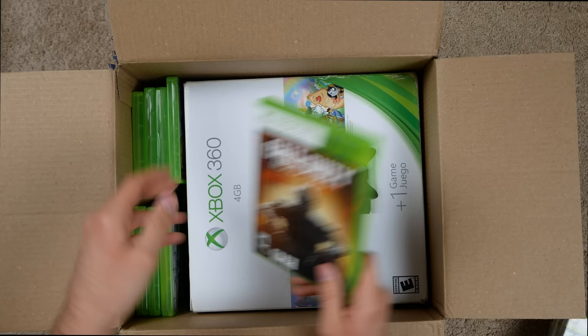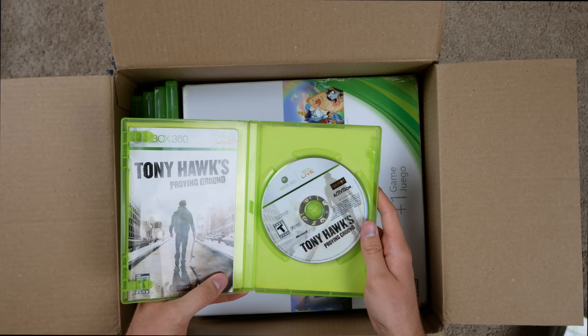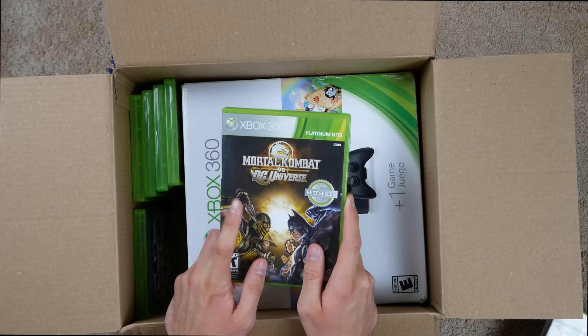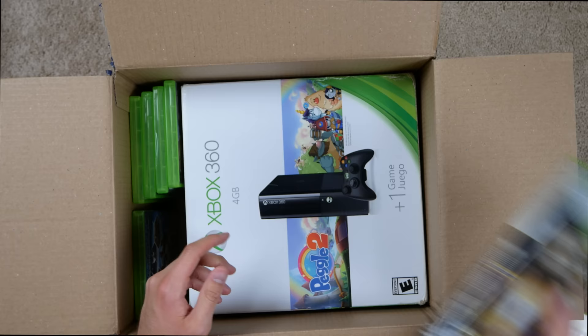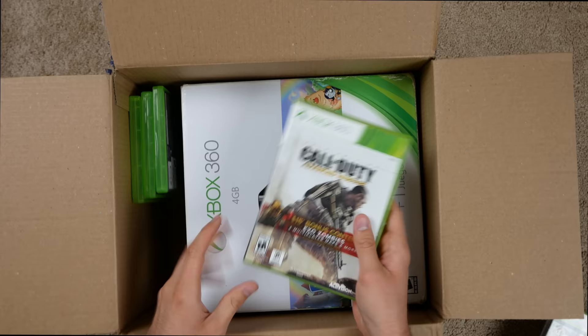Assassin's Creed Brotherhood — I don't think I played this one. I think I started it one time and never finished it, back when Assassin's Creed had some good games. Black Ops 2 — got the game, no manual. Tony Hawk's Proving Ground — haven't played that before. Mortal Kombat vs DC Universe — I might have played this. Got the manual and the game. Marvel Ultimate Alliance — haven't played this in ages, got the manual and game.